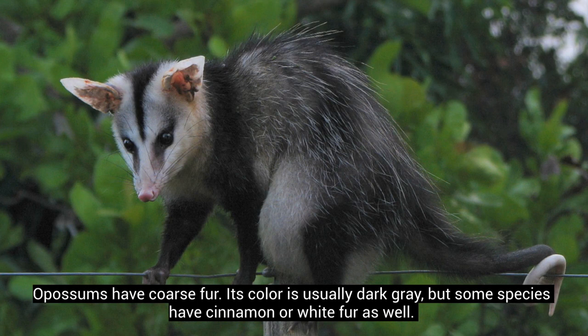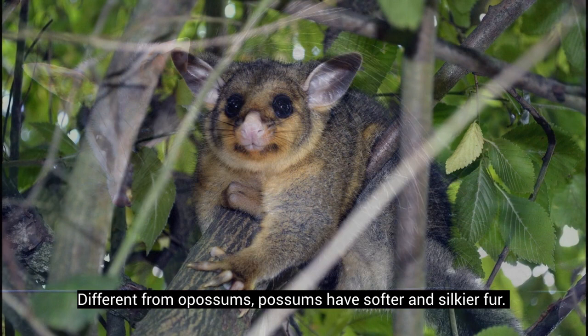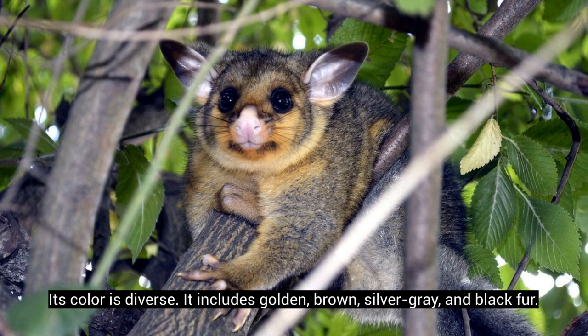Opossums have coarse fur. Its color is usually dark grey, but some species have cinnamon or white fur as well. Their faces are white. Different from opossums, possums have softer and silkier fur. Its color is diverse — it includes golden, brown, silver-grey, and black fur.